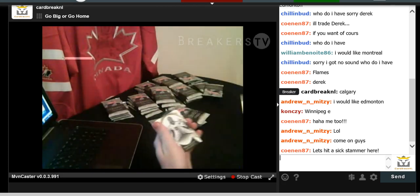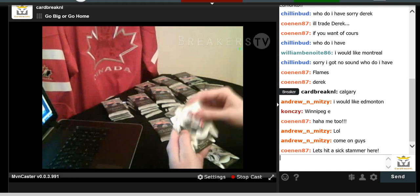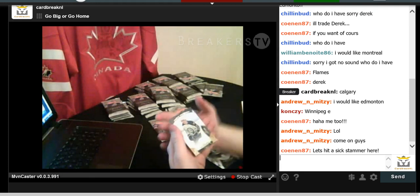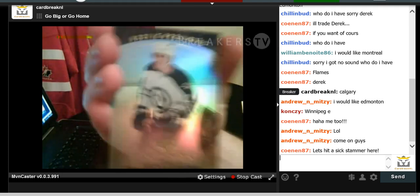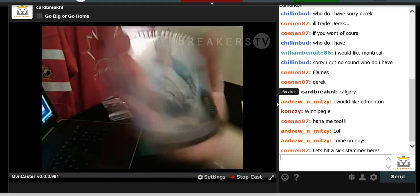We have Jonathan Quick base card, Jaromir Jagr the Ageless Wonder, Bo Horvat for the Canucks, and a Nikolaj Ehlers Rookie Premier numbered to 999 for the Winnipeg Jets. Nikolaj Ehlers — so lots of rookie cards. I think you're guaranteed at least one autographed rookie card in every box.